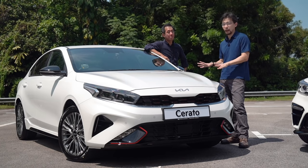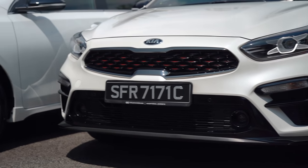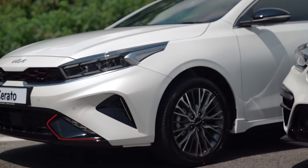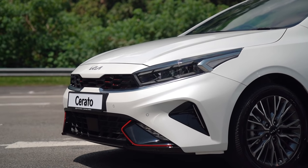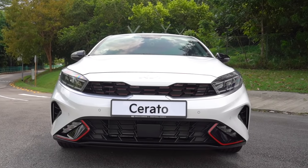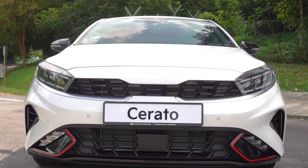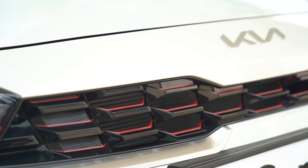If I had a time machine and I brought this car and put it next to the first Cerato, I don't think anybody would believe that this is a Kia. It's really amazing how fast it's progressed and evolved. One thing is Kia's brand identity, which has really solidified over the past 10 years or so. A key element of that is the tiger nose grille, which looks better here than ever, and this time around it doesn't even have a frame — it just blends straight into the bodywork, and that screams design confidence.